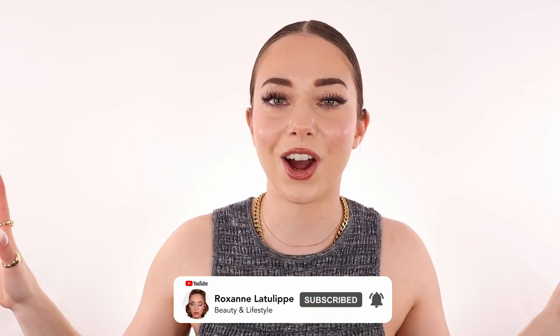Anyway, if you liked this review and want to see more perfume content, make sure to like the video, comment below which one I should review next, and subscribe to my channel for content every single week on beauty, lifestyle, reviews, and a lot more. Thank you so much for watching — I love you guys and I will see you in the next one!